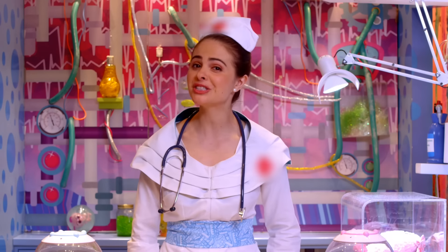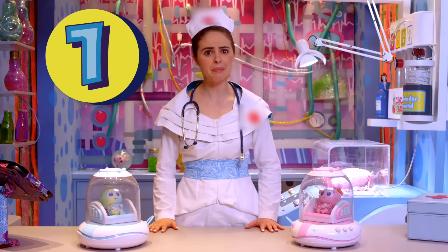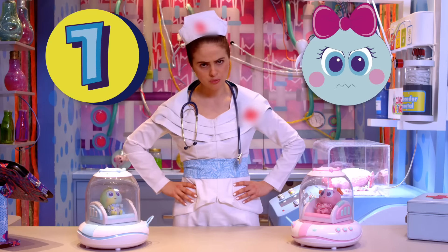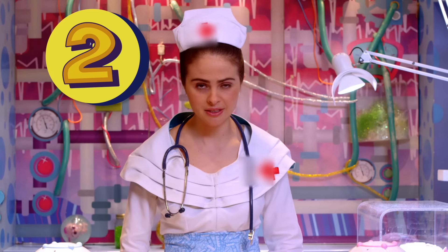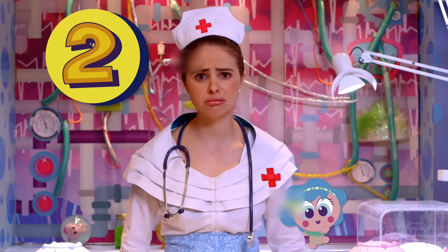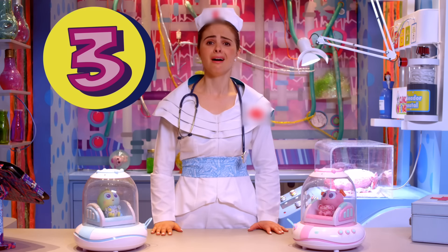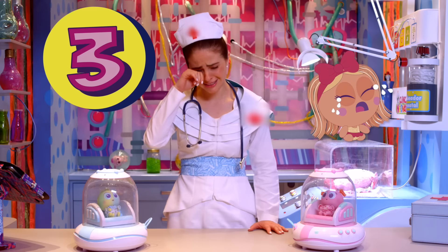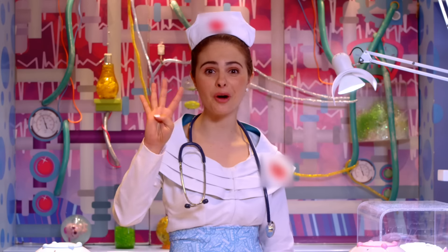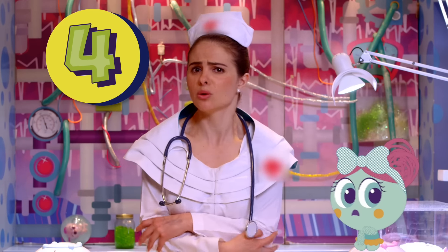Now, here are some tips on when to use the Neo Incubator. Number one, when your baby is in a bad mood. Number two, when your baby is restless. Number three, when you notice uncontrollable crying. Number four, when you see goosebumps on their skin — mainly because it's cold.